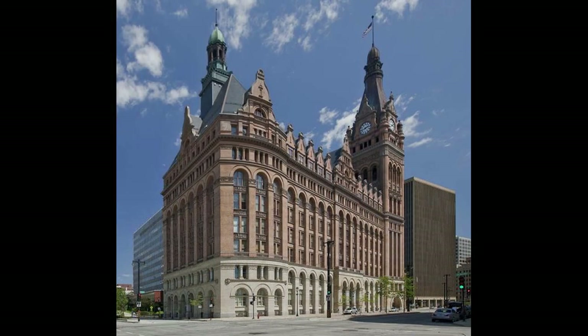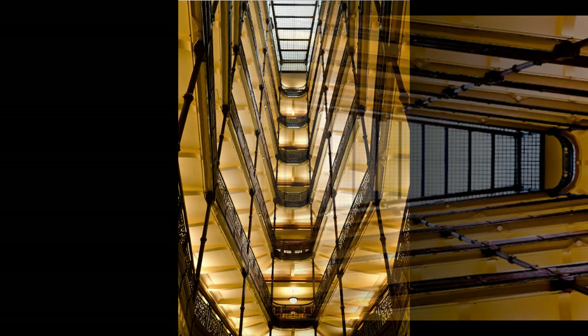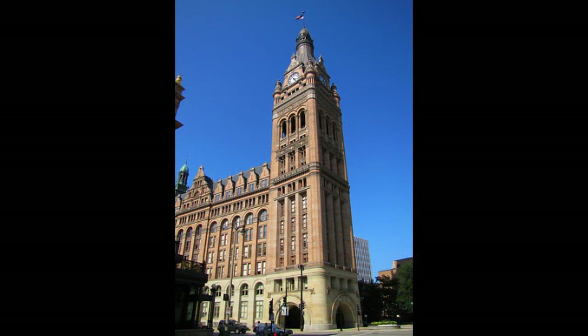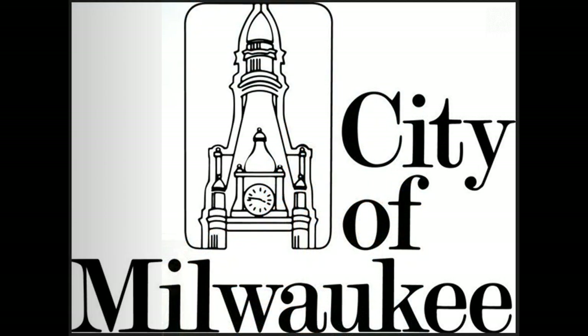It is a very impressive and intimidating building to stand before, and the inside is just as imposing, with an opaque skylight letting in natural light — a unique feature you do not find very often. City Hall was added to the National Register of Historic Places in 1973 and declared a National Historic Landmark in 2005. Its familiar shape was a symbol of everything related to Milwaukee until the completion of the Milwaukee Art Museum in 2001.